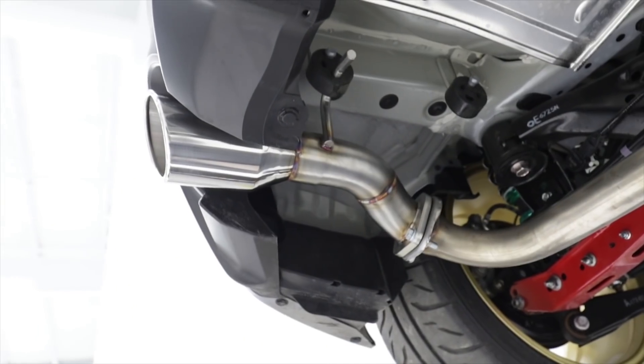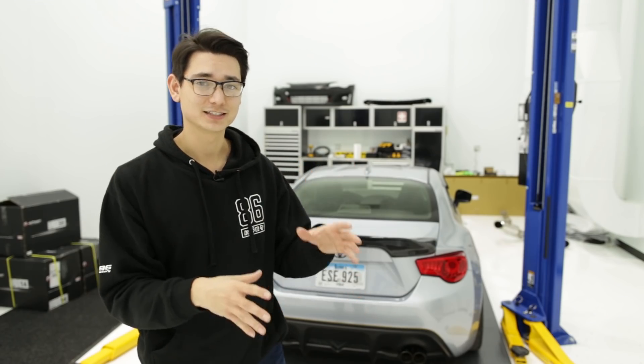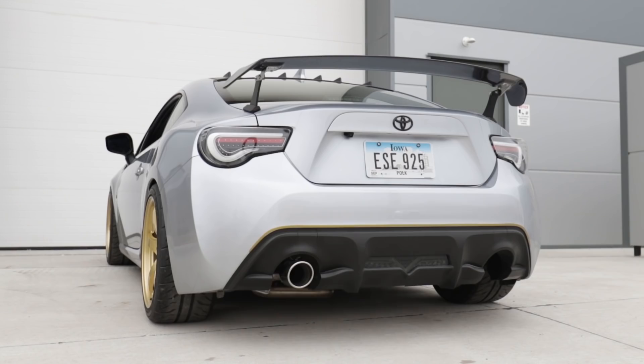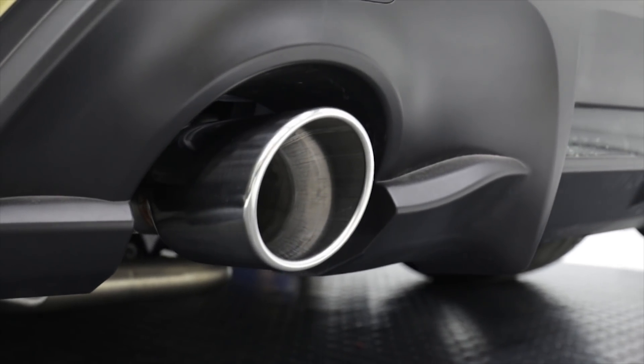For under $250, we have the FT86 Speed Factory Single Exit Axle Back — a muffler delete. You drop the heavy stock muffler and get a much more aggressive exhaust tone. It's pretty easy to install once you drop the factory muffler, and the exhaust exits out the driver's side of the bumper.